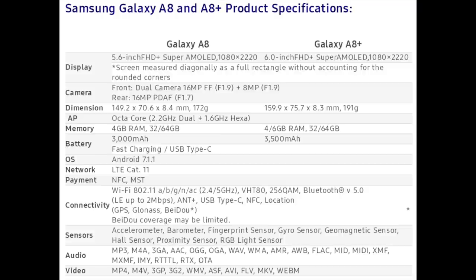To summarize the specifications: with the Galaxy A8 you will get a 5.6-inch FHD+ Super AMOLED 1080x2220 display, a 16-megapixel plus 8-megapixel front camera, a 16-megapixel rear camera, an octa-core processor with 4 GB of RAM, and internal storage of 32 or 64 GB. It also features a 3000 mAh battery, fast charging with USB Type-C, NFC, and Samsung Pay support, all running on Android 7.1.1 Nougat with an update to Android 8.0 Oreo in 2018.